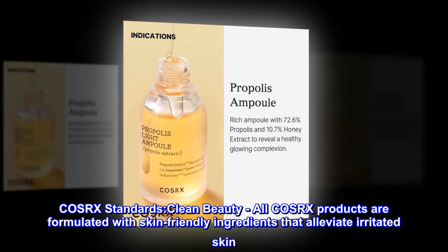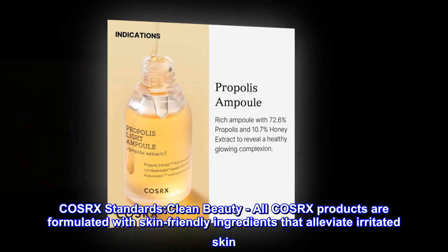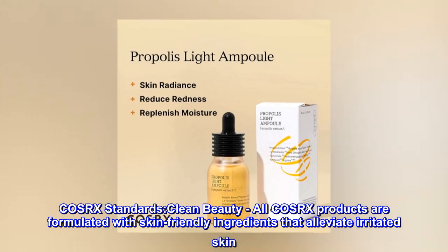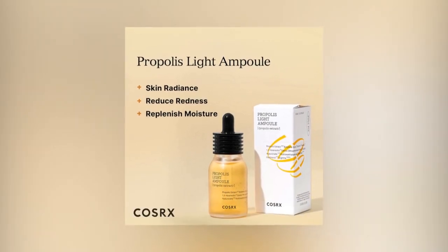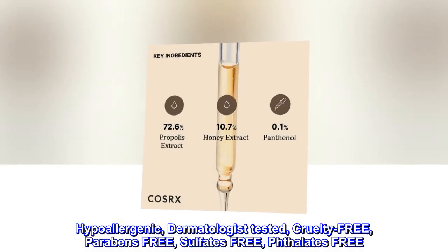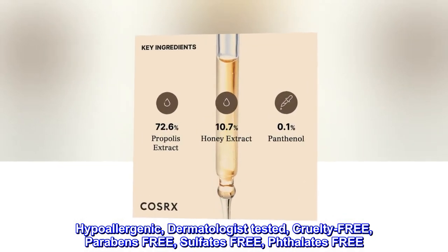COSRX standards — Clean Beauty: All COSRX products are formulated with skin-friendly ingredients that alleviate irritated skin. Hypoallergenic. Dermatologist tested. Cruelty-free. Parabens-free. Sulfates-free. Phthalate-free.